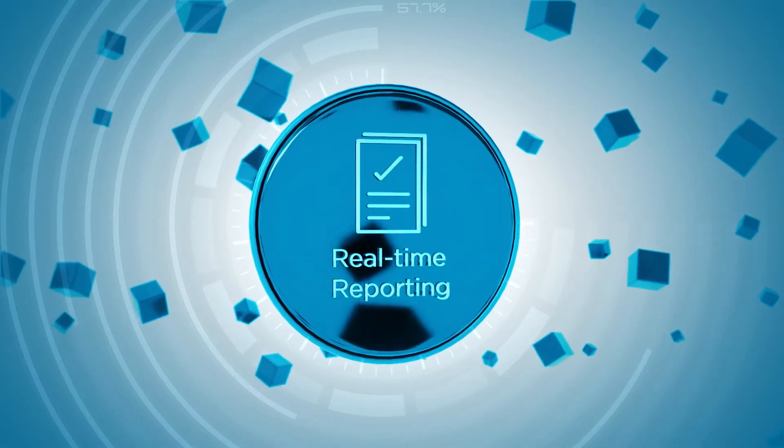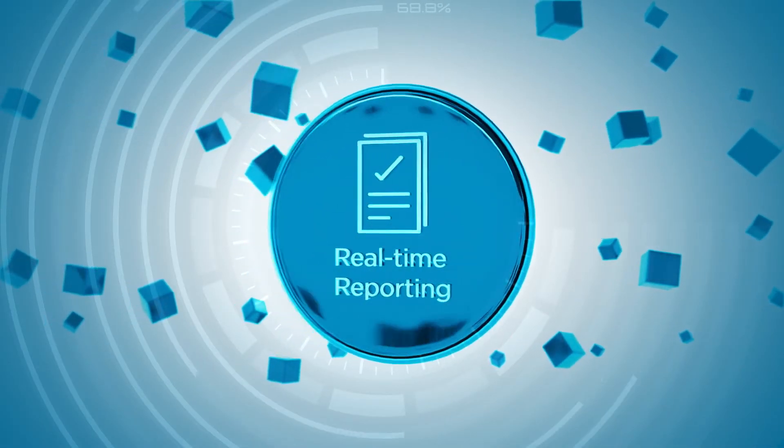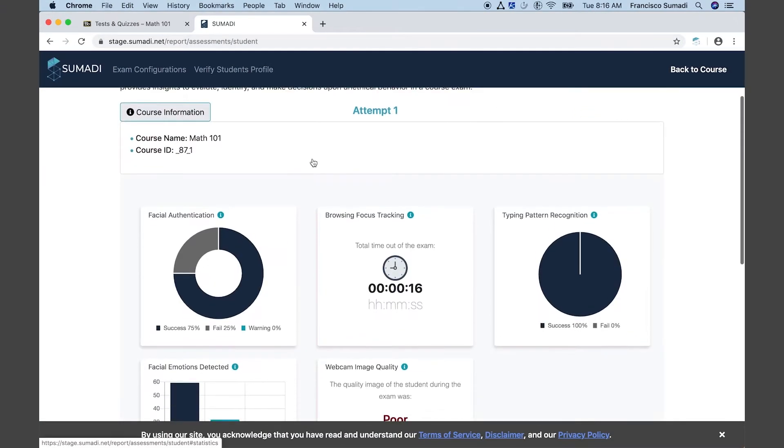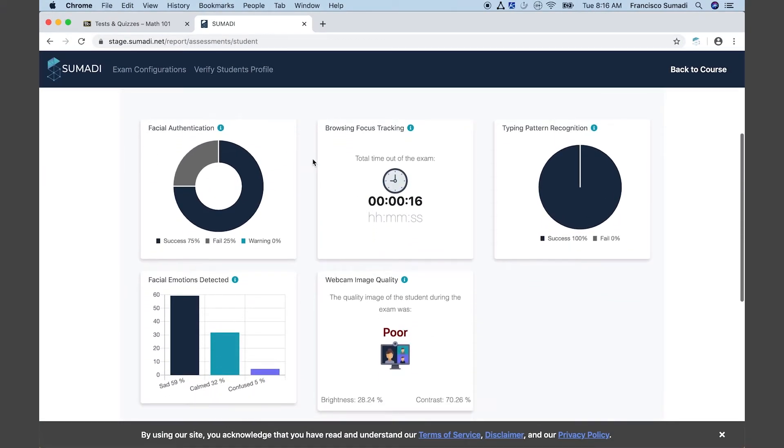Real-time Reports: SUMARI creates real-time intelligent reports based on the biometric information captured before and during the evaluation.